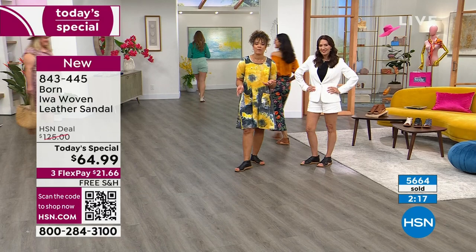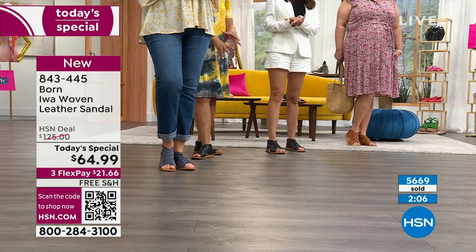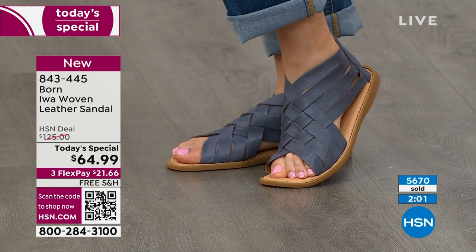A lot of you were drawn to the navy first — pick that one up. See how perfectly it pairs with her denim pants. It's like a bright denim. That navy look is so popular, that denim chambray.